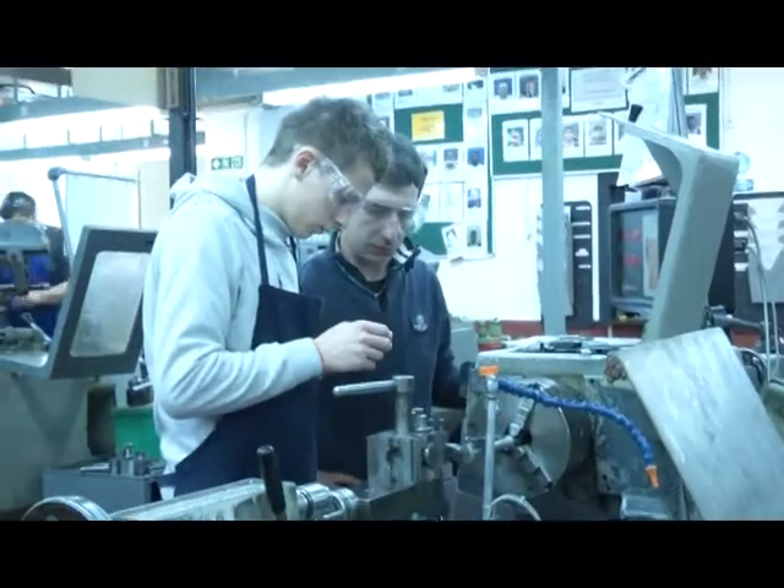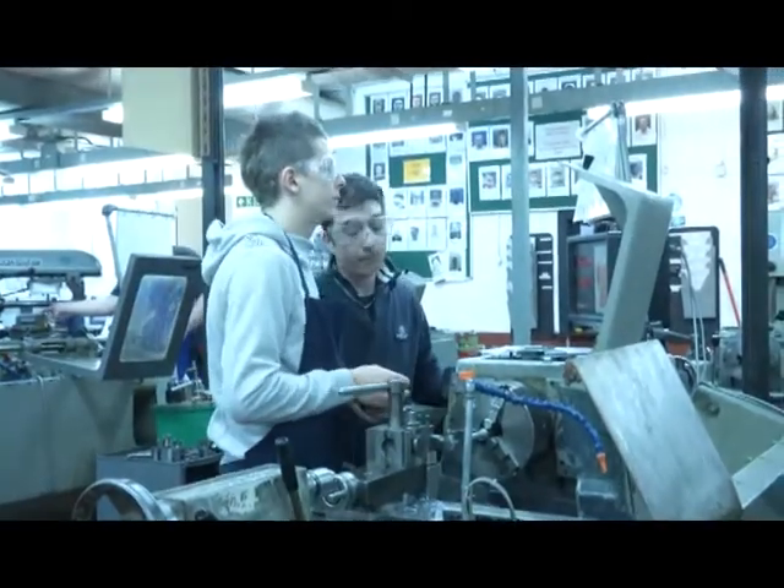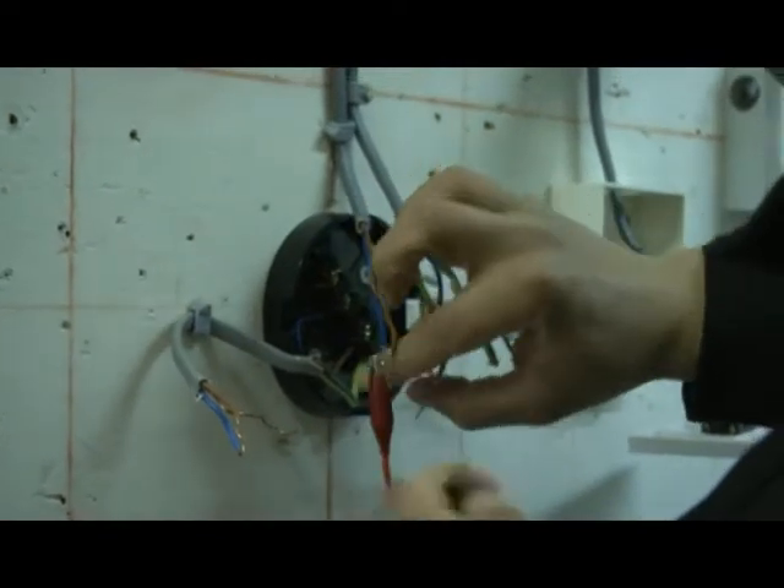If you're thinking of a career as an engineer, this is also ideal. We will teach you all aspects of machining and all aspects of wiring. When you're finished you'll be able to wire a small house.